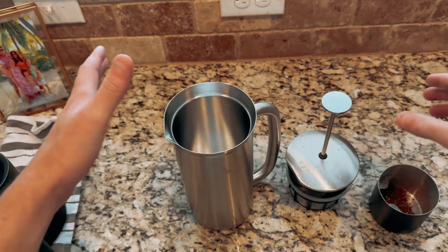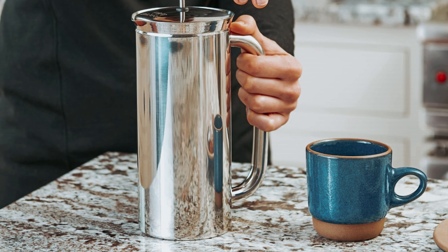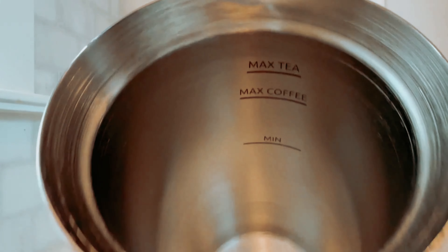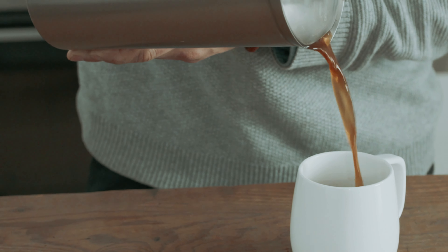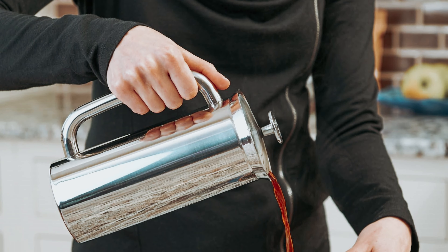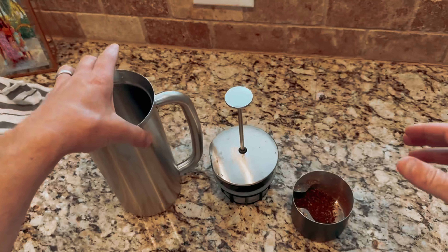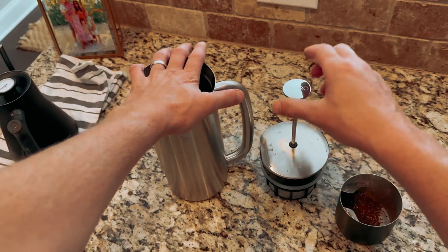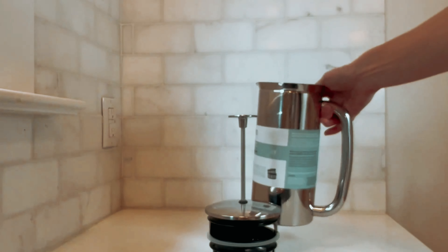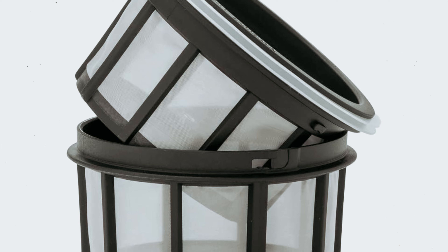The double filter system sets the P7 apart from other French presses, ensuring a clean brew that's unmatched in taste. The high-quality stainless steel construction and excellent insulation make it a durable choice that will last for years to come. Whether you're brewing for yourself or a crowd, the Espro P7 is available in two convenient sizes and four elegant finishes to suit your style. It may be a bit pricey compared to other French presses, but the exceptional quality and lasting guarantee make it worth every penny.